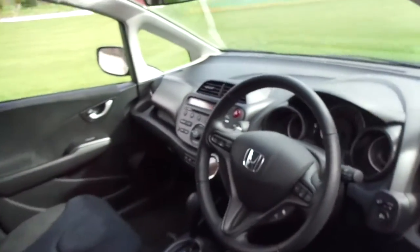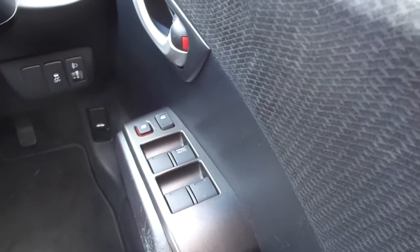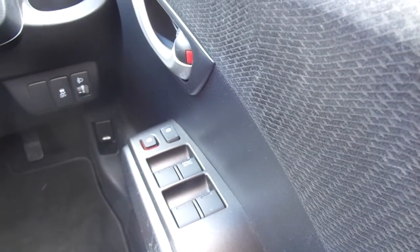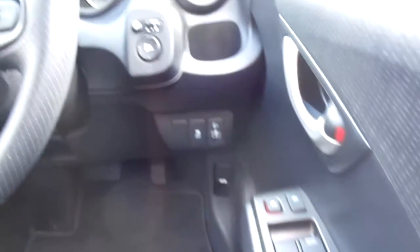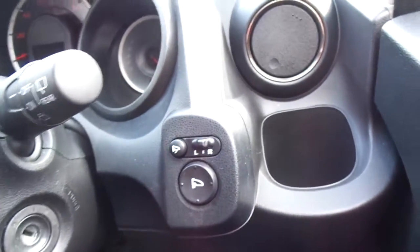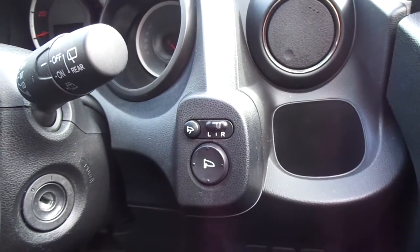Moving around to the interior, starting on the door, we have electric windows all round with the driver's side having an auto one-touch mechanism. We've also got electrically adjustable, heated, retractable wing mirrors.